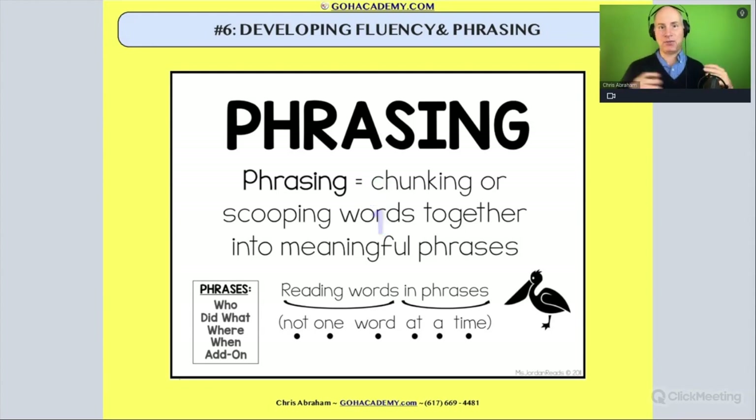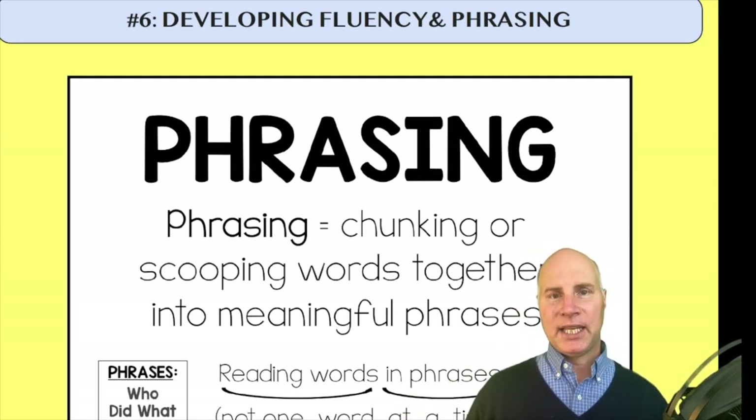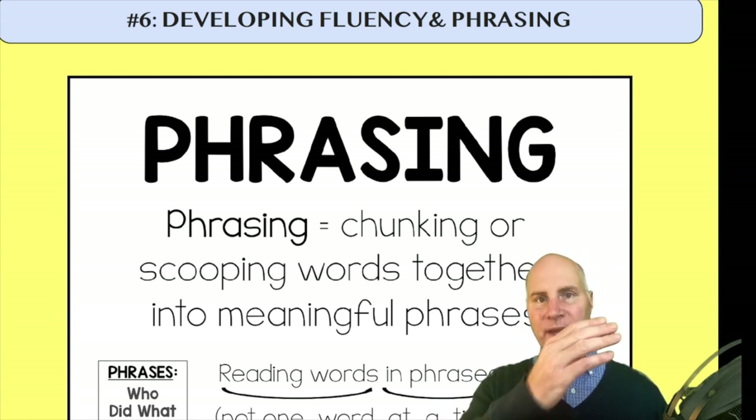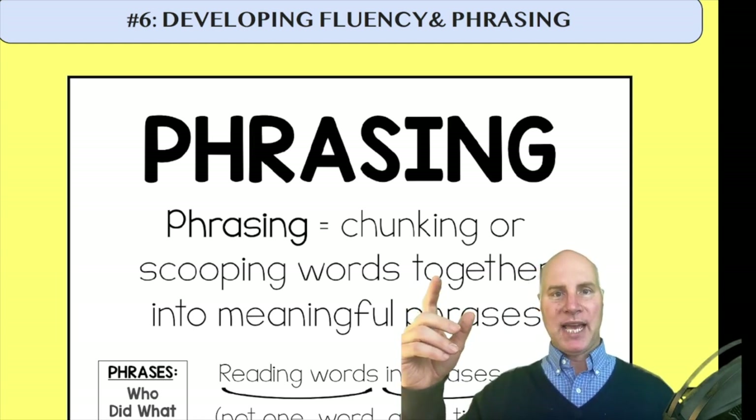Let's talk about fluency and phrasing. What exactly is phrasing? Whenever you model reading fluency, you practice a certain level of phrasing. Phrasing is when we group certain words together to help us with the movement of the language that we're saying.